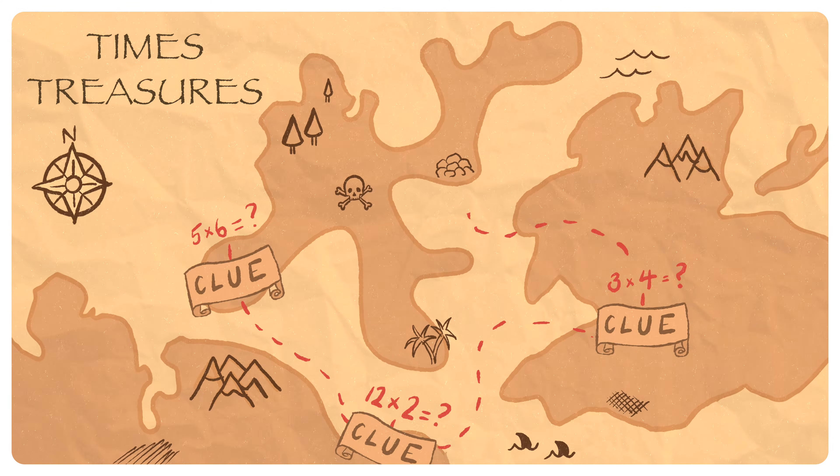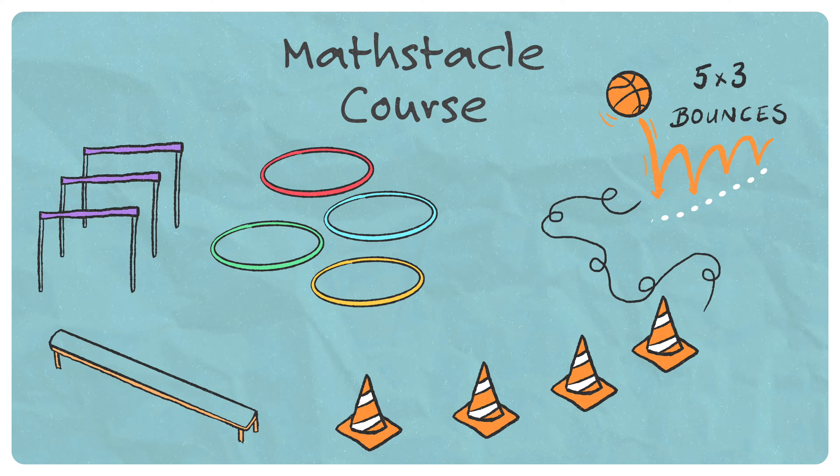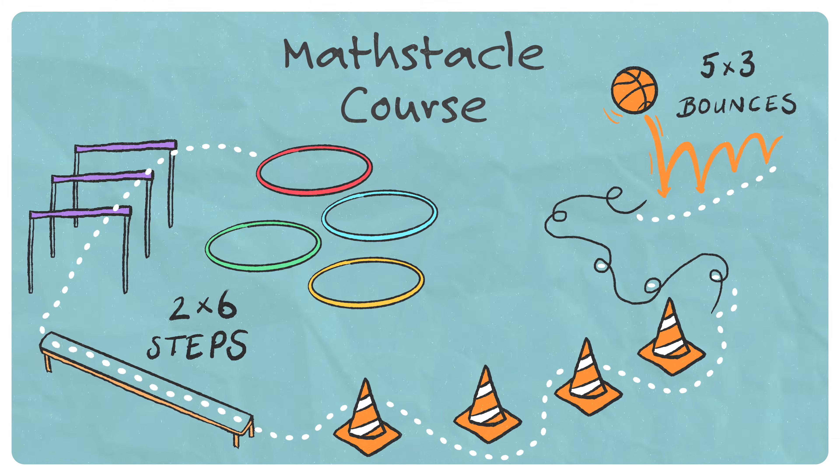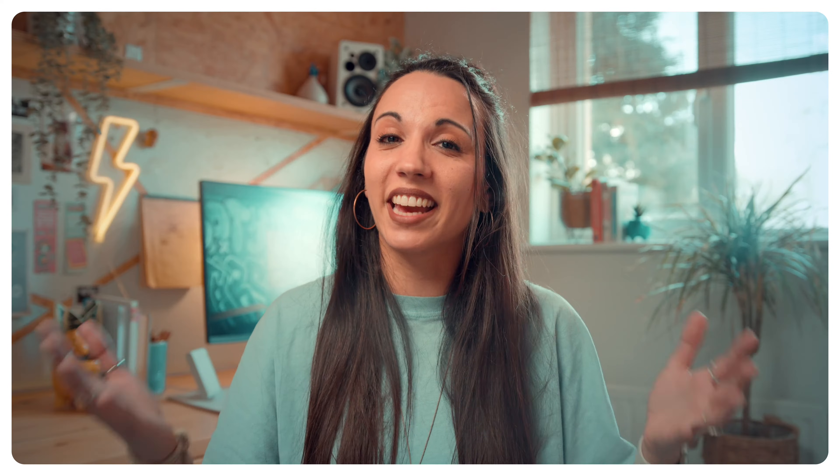You could incorporate the times tables into a treasure hunt. Create a fun obstacle course where the number of jumping jacks or ball bounces required at each station is the answer to a multiplication. You get the maths done and use up some of that infinite energy.